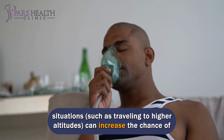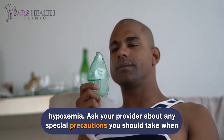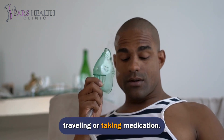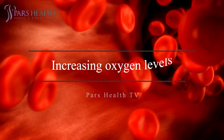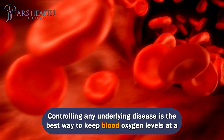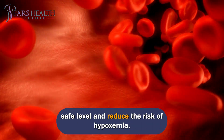Certain medications and situations, such as traveling to higher altitudes, can increase the chance of hypoxemia. Ask your provider about any special precautions you should take when traveling or taking medication. Controlling any underlying disease is the best way to keep blood oxygen levels at a safe level and reduce the risk of hypoxemia.